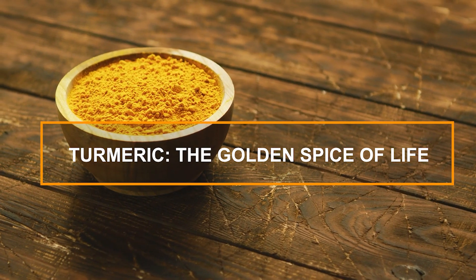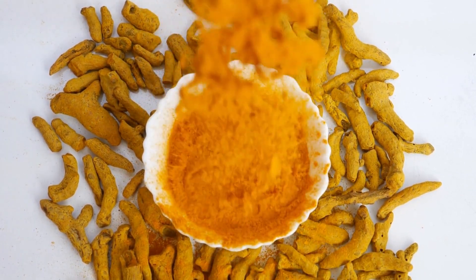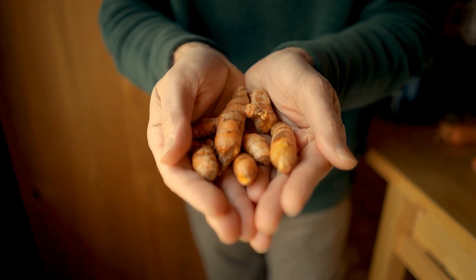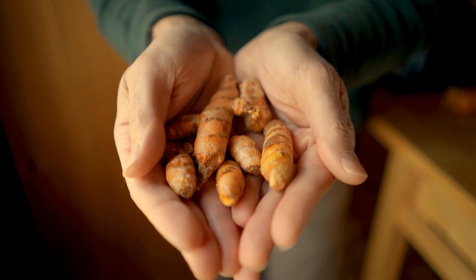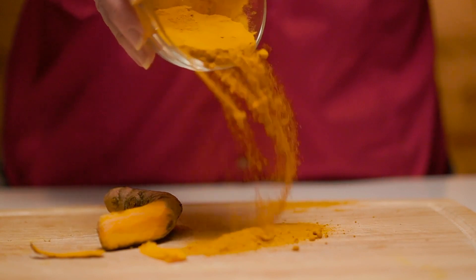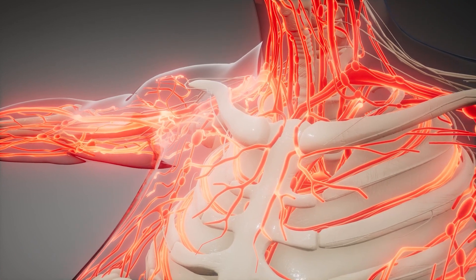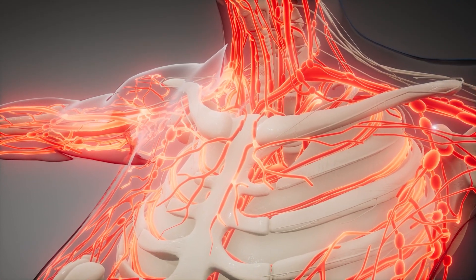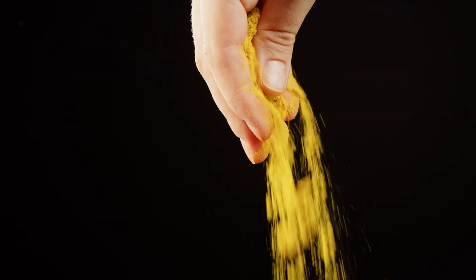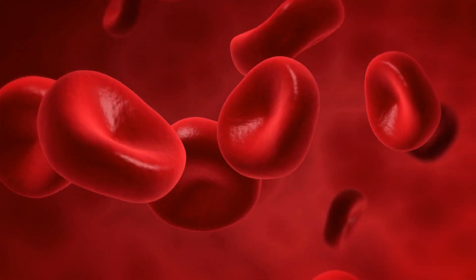4. Turmeric – The Golden Spice of Life. Let's spice things up with our next superfood, the golden spice of life: turmeric. Turmeric has been hailed for its medicinal properties for thousands of years, particularly in Ayurvedic medicine. The magic of turmeric lies in curcumin, a bioactive compound that has potent anti-inflammatory and antioxidant effects. Inflammation can damage your blood vessels over time, leading to poor circulation. The anti-inflammatory properties of curcumin help reduce inflammation, thereby allowing blood to flow more freely to all parts of your body, including your legs and feet.